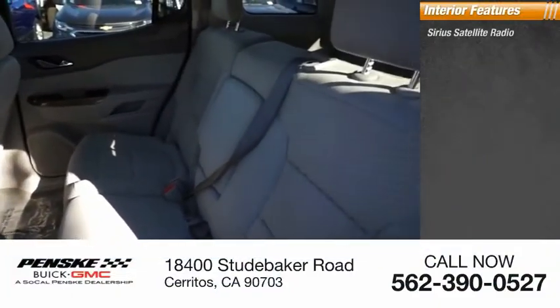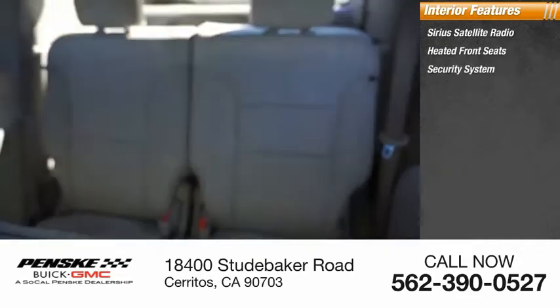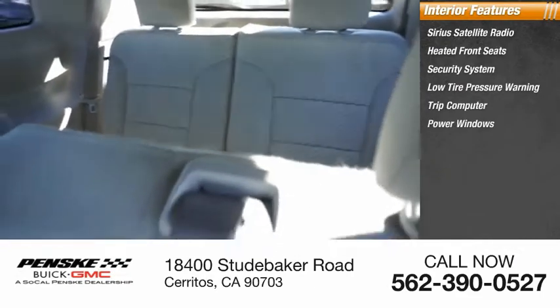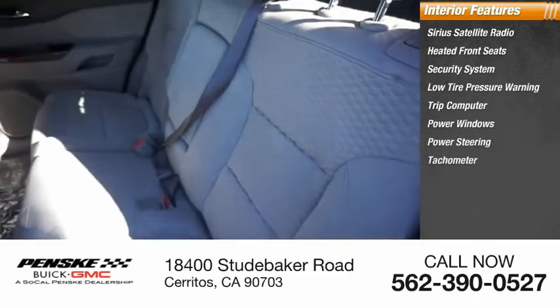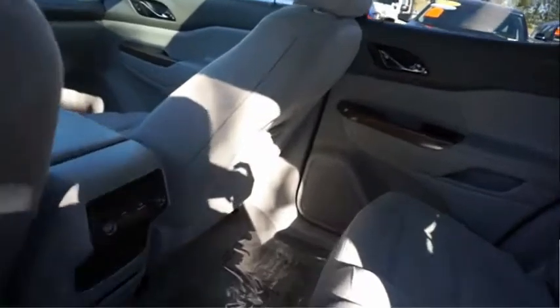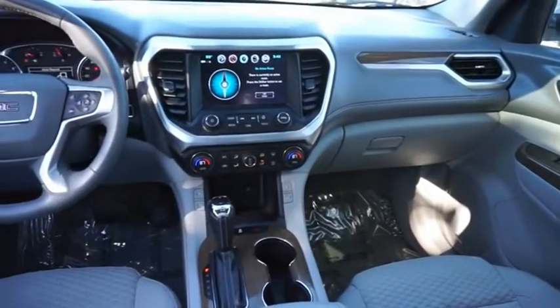Inside you'll find Sirius satellite radio, heated front seats, security system, low tire pressure warning, trip computer, power windows, power steering, tachometer, panic alarm, and tilt steering wheel. A vehicle like this doesn't come along every day — come in and get it before someone else does.